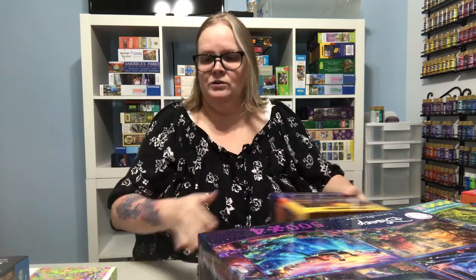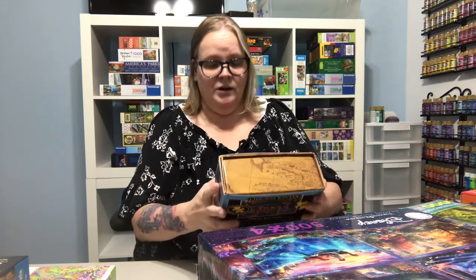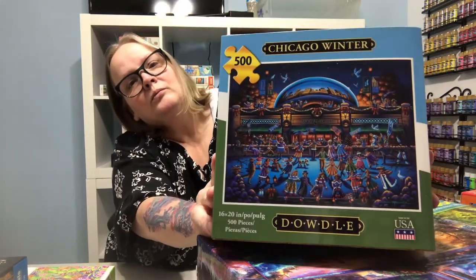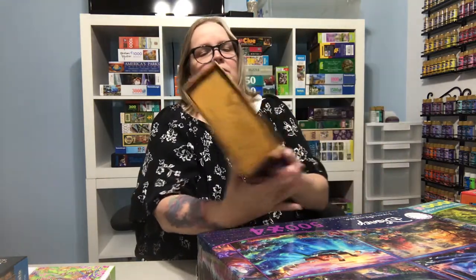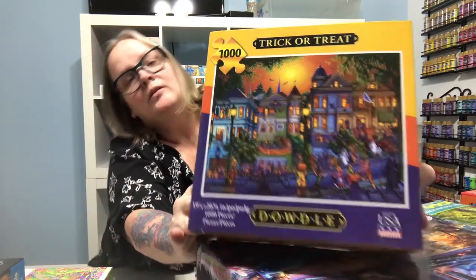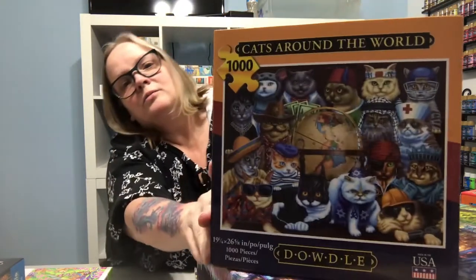I ordered from DeWald, which is a local company in Utah — I live in Utah — and I ordered six puzzles from them, but only three came because the others are back-ordered due to the pandemic. I've been waiting since about May 1st when I ordered them. This is Chicago Winter, a 500-piece puzzle; Trick or Treat, which is a thousand piece; and Cats Around the World, also a thousand piece.